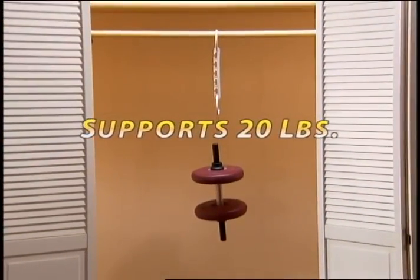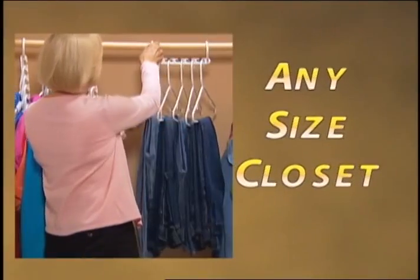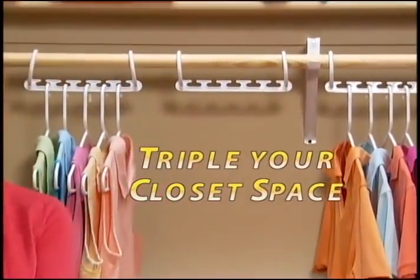Wonder Hanger can support a 20-pound weight. It's strong enough for five heavy winter coats. It's the ultimate space-saver for any size closet. Wonder Hanger — the perfect space-saving solution designed to instantly triple your closet space.